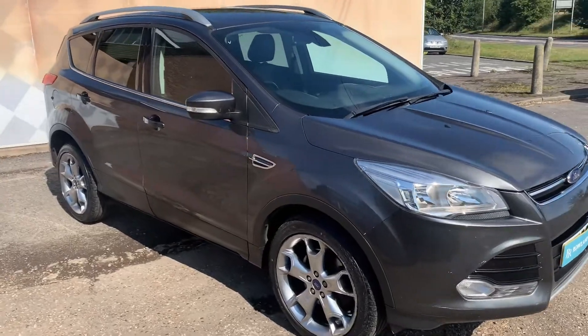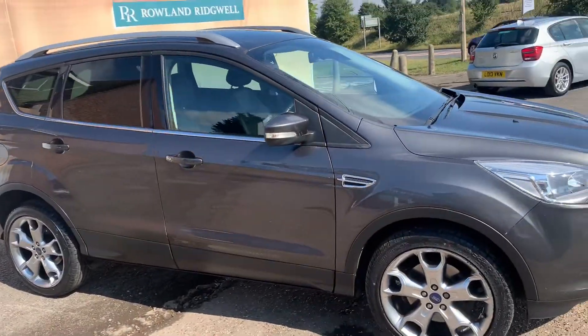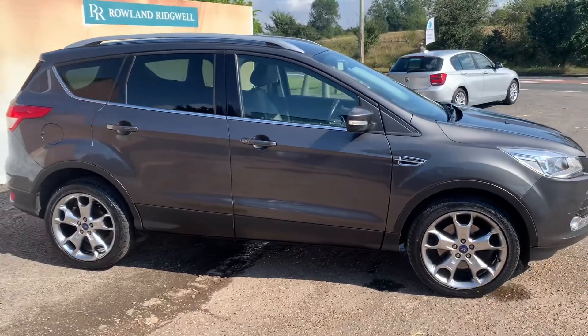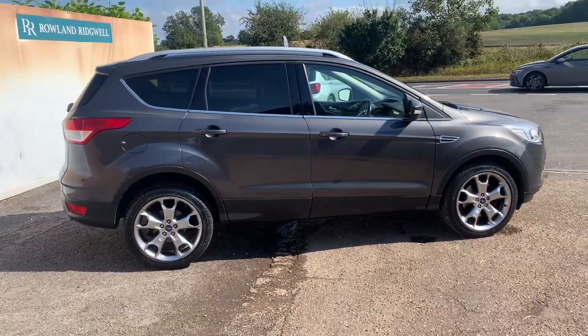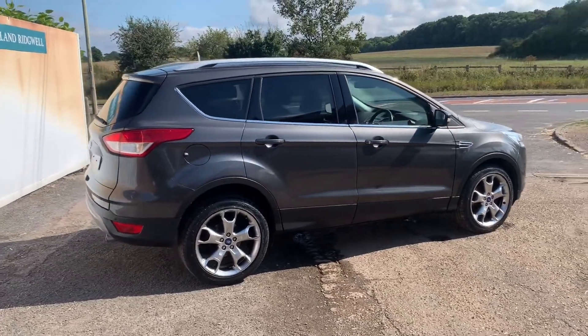I'm Stuart from Roland Bridgewater. Welcome to the video walk round of our 2015 Ford Cougar — five door, sport utility vehicle, 2 litre TDCi engine, titanium spec grade with a 6 speed manual gearbox.